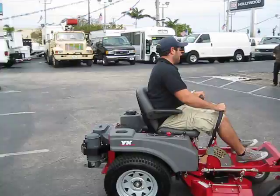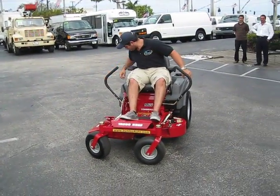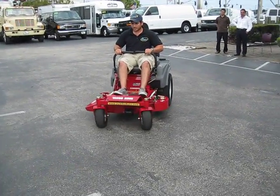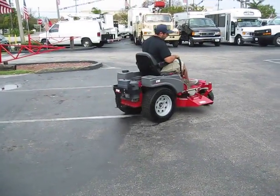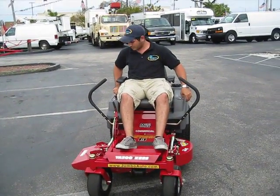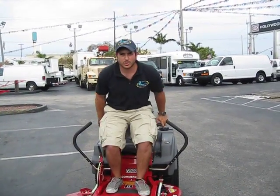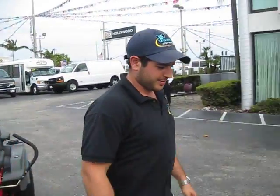Nice turning radius. Sometimes John thinks these are go-karts. The blade has just been turned off. I hope you enjoyed the machine and happy bidding. Thanks John, you did a great job.